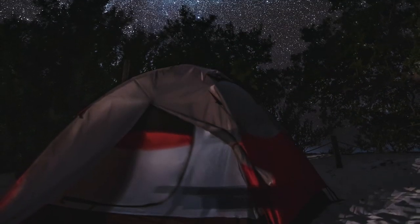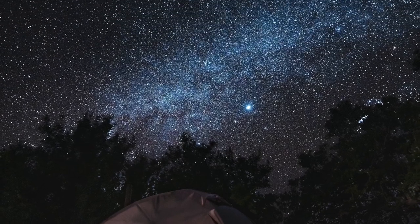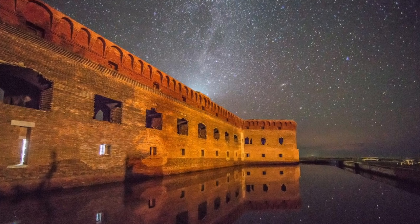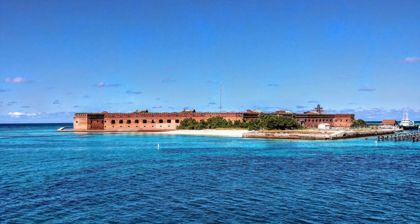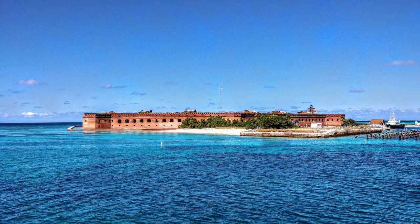While a trip to Dry Tortugas National Park requires some preparation and planning, the experience is one that you will never forget — a dark sky lit up like you've never seen before.